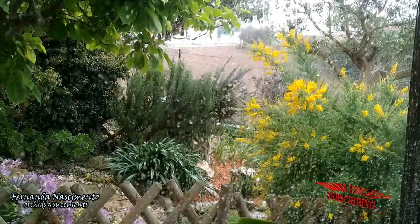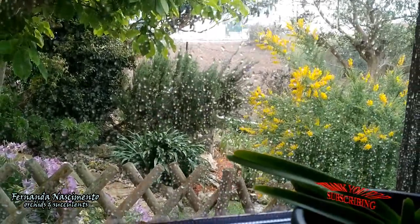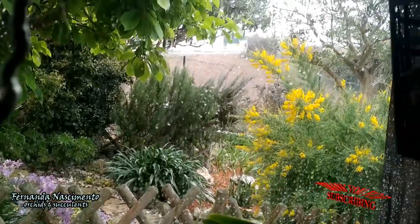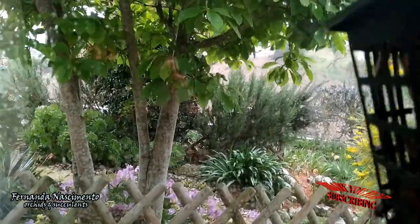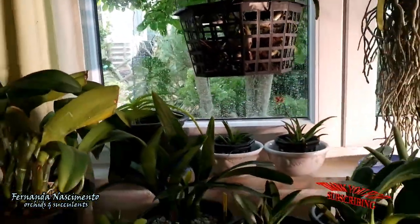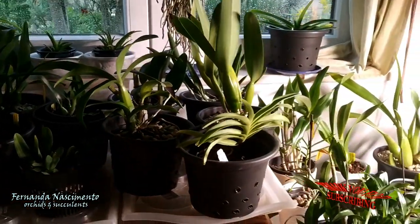I can notice that new growths and roots are not developing as fast as they should, and overall orchids are even slower than they usually are. Hopefully April will bring back the sunny days and the orchids will make up for the lost time. For the time being, let's take a look at some blooms indoors and also outdoors — some of them are new, others are still holding on quite well.